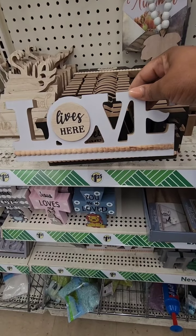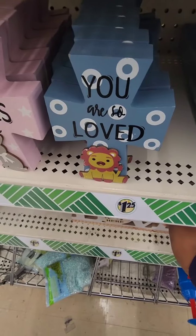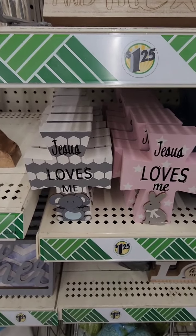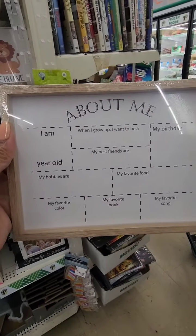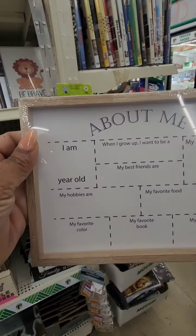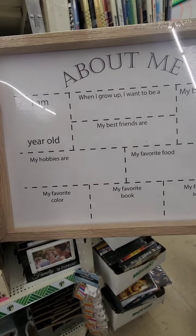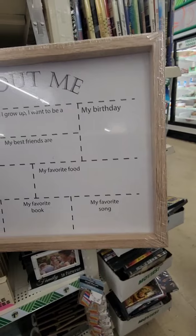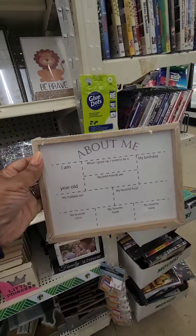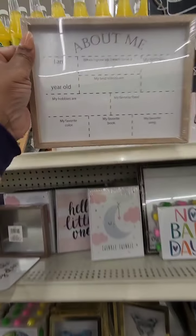'Love Lives Here' with the beads — I think that's nice. Then they have these crosses, perfect for a child's room. They're also cute, and I don't remember seeing these before — it says 'About Me: I Am,' and you fill in the age, hobbies, favorite color, book, song, food, best friends, when I grow up, and my birthday. Yeah, don't remember seeing those.